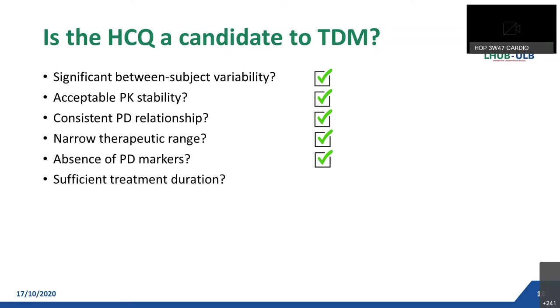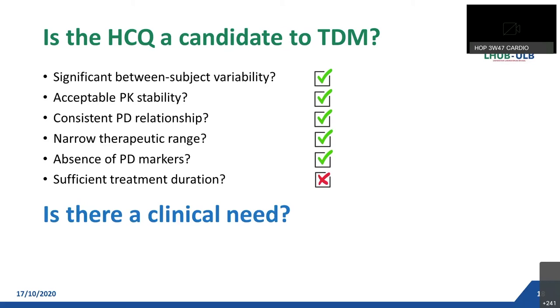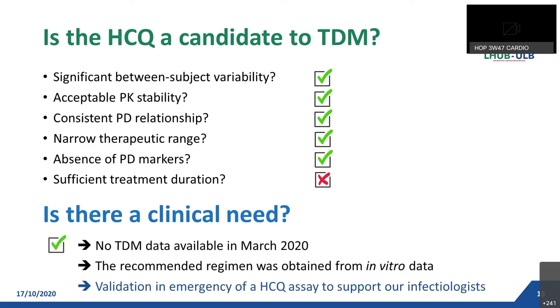There is no readily accessible marker of efficacy that would represent a preferable alternative to TDM. And is there a sufficient treatment duration? Perhaps not, because the overall treatment duration was five days. In conclusion, HCQ is a good candidate to perform TDM, especially in patients with severe COVID-19 illness. But in March, a more important question was: is there a clinical need to perform TDM? Absolutely — because no blood-level data in COVID-19 patients were available at that time to confirm if the standard regimen obtained from in vitro data was adequate. Therefore, we decided to validate in emergency an HCQ assay to support our infectologists.